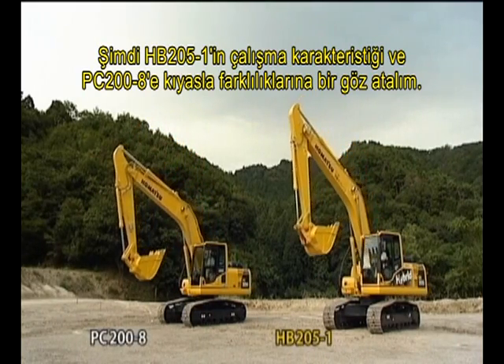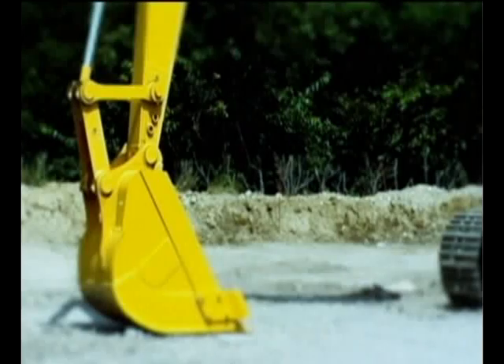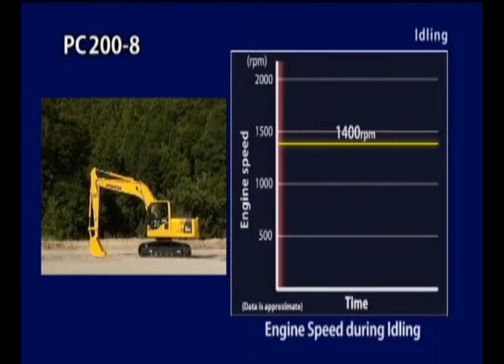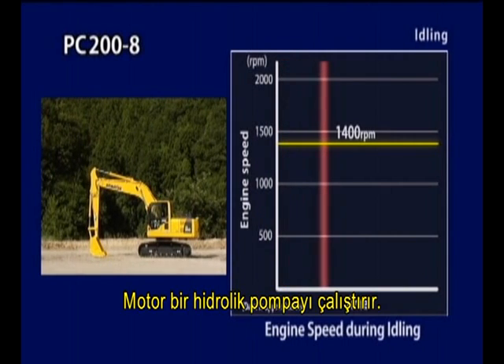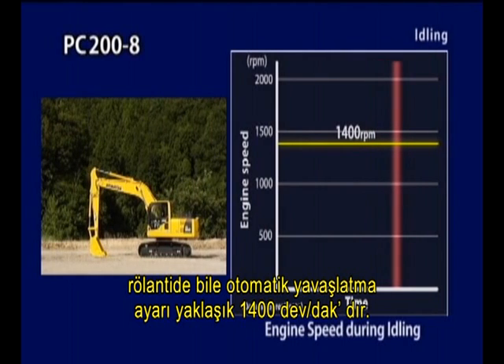Let's take a look at the operational behavior of the HB205-1 and the differences relative to the PC-200-8. Let's compare the engine speed when idling. This is the PC-200-8. The engine drives a hydraulic pump. To ensure quick start-up, auto deceleration is set for an engine speed of about 1,400 RPM, even during idling.